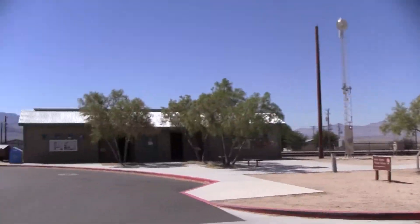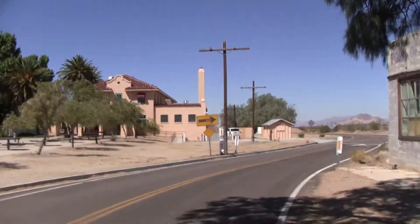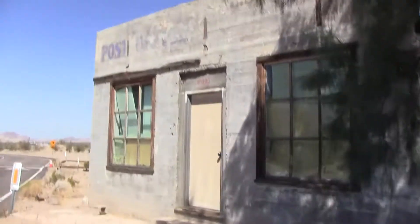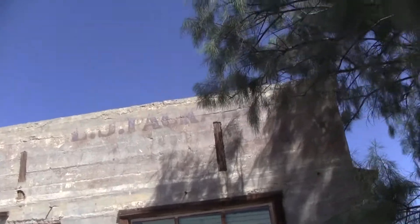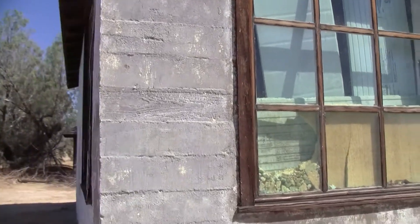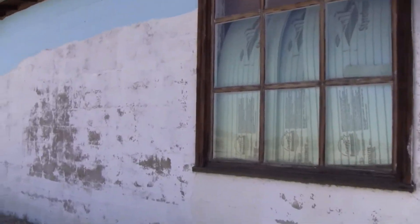Right over here is the Kilso Mojave Desert Visitor Center. But this building is kind of interesting — you can kind of make out that maybe it was a post office, but it's completely deserted now.